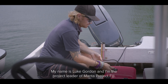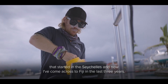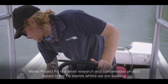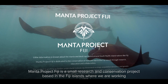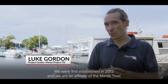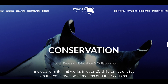My name is Luke Gordon and I'm the project leader of Manta Project Fiji. I've been involved with manta conservation and research for the last five years — that started in the Seychelles and now I've come across to Fiji in the last three years. Manta Project Fiji is a small research and conservation project based in the Fiji Islands. We were first established in 2012 and we're an affiliate of the Manta Trust, a global charity that works in over 25 different countries on the conservation of mantas and their cousins.